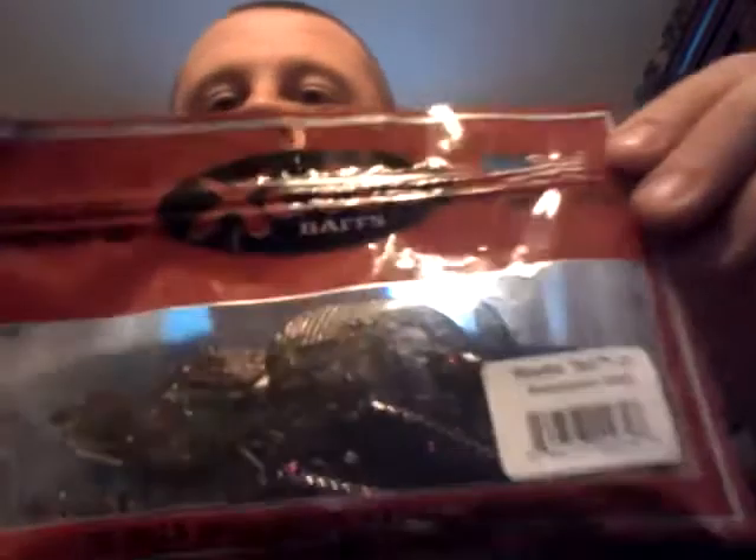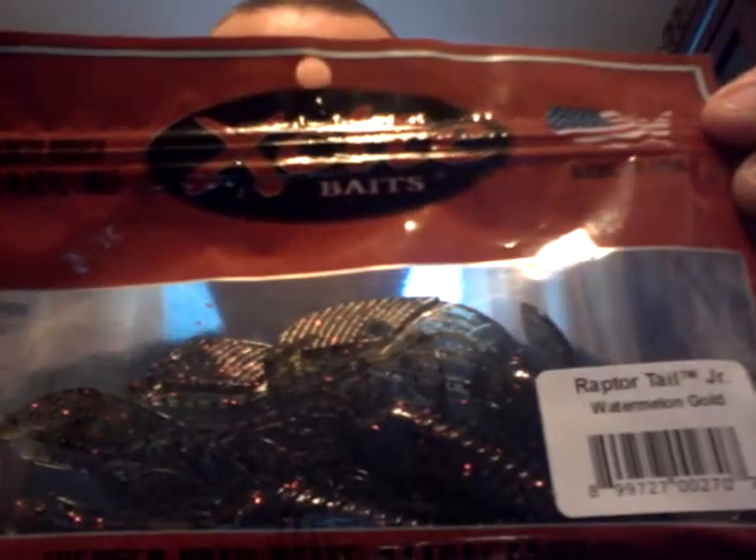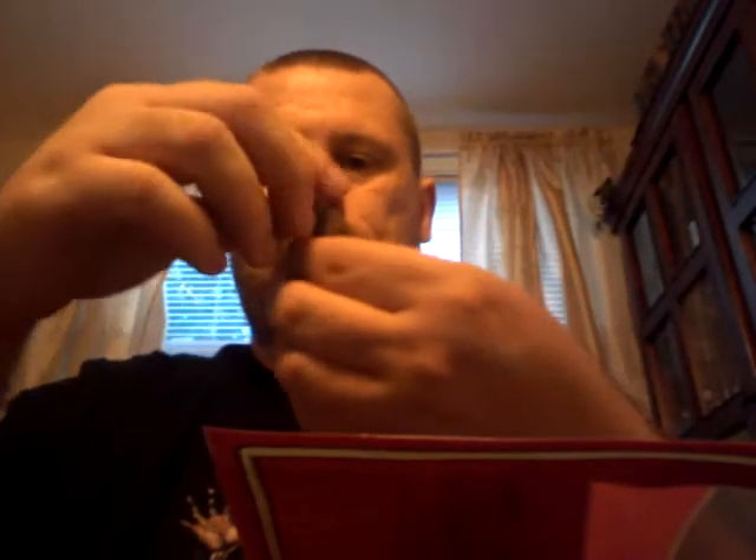I got a pack of Excite Baits Raptor Tail Juniors. They must know I'm color blind, so now they add the color label to it. And they're short.